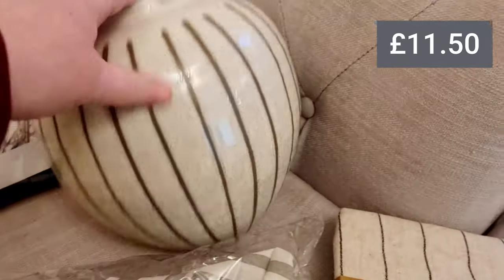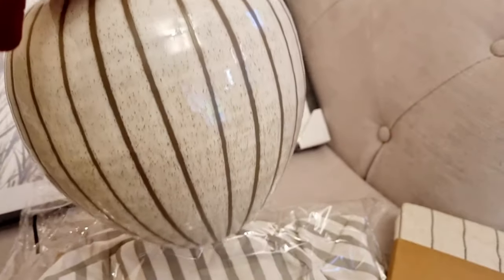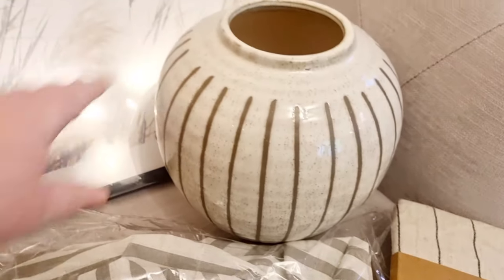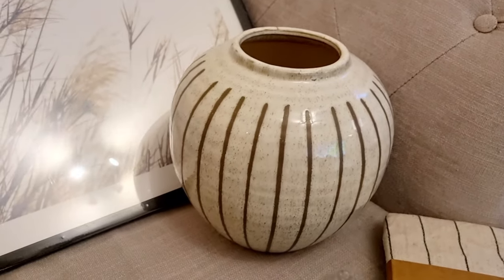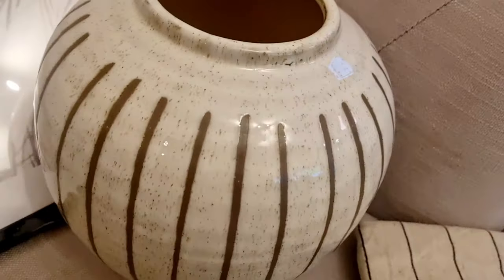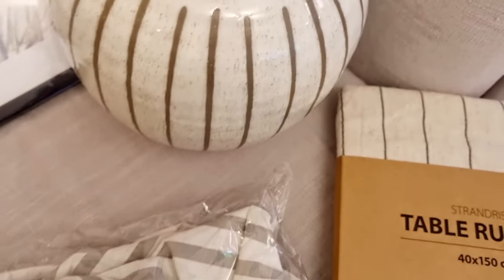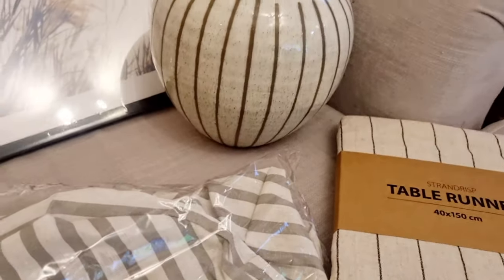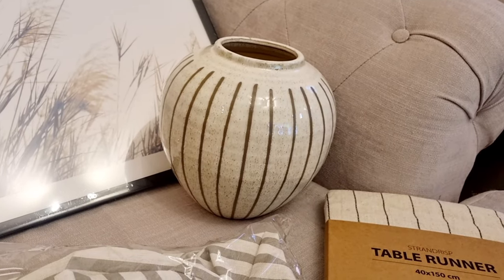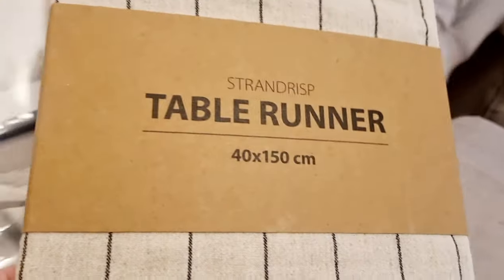Then I got this vase for my dining room table. I just loved the shape — it kind of goes in at the bottom like a pointy base and then really fat and chunky around the edge. The design is really nice — it's like a beige clay color, maybe taupe, with brown lines and a ceramic glaze. It's just beautiful.